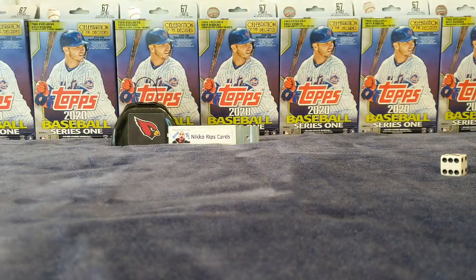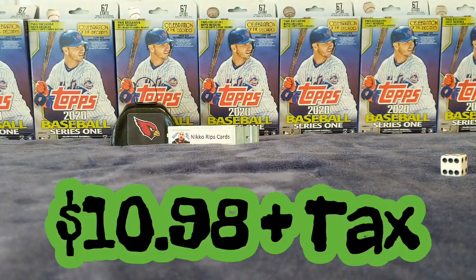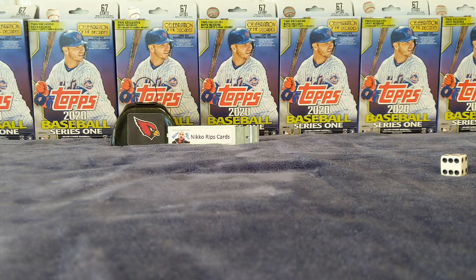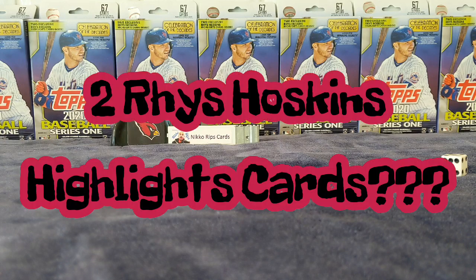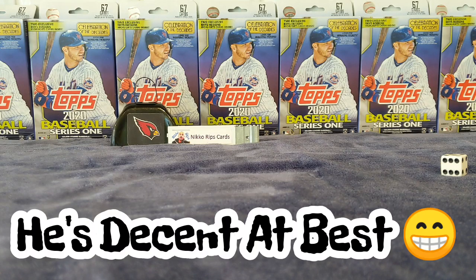Alright, there we go. So I found these at Walmart — these are $11, pretty much $10.98 plus tax, so right around $11, a little bit over. It says these have two exclusive Rhys Hoskins highlight cards. Not sure why Rhys Hoskins gets exclusive cards, but whatever.